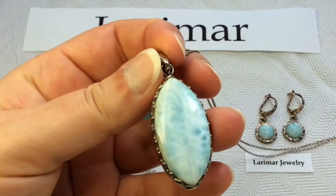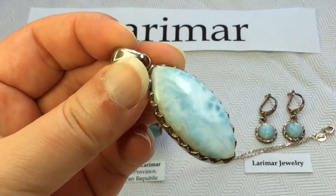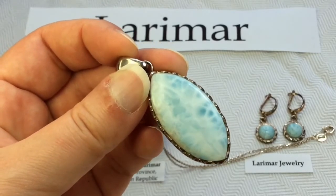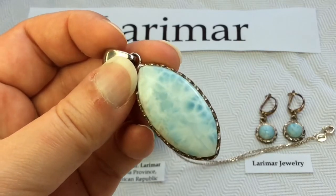Here's a pendant. This was purchased in Jamaica. Absolutely stunning. I really love Larimar. It's really soft and soothing. I just love it.